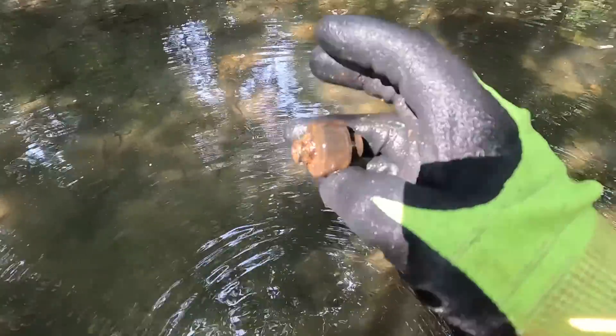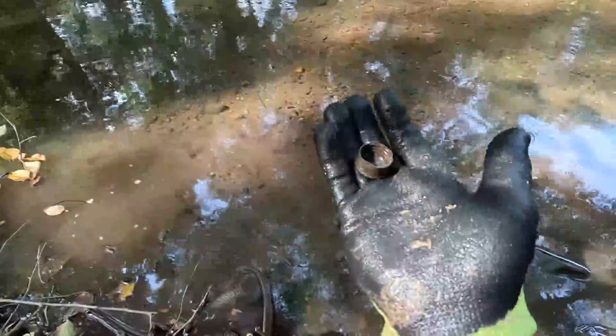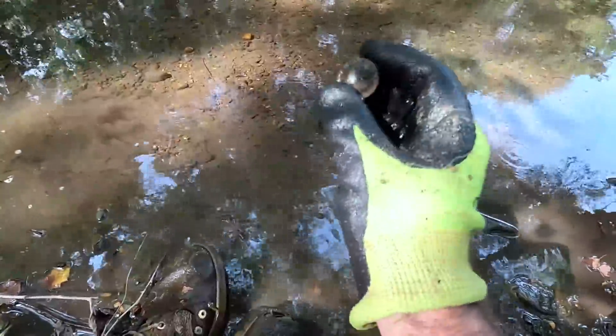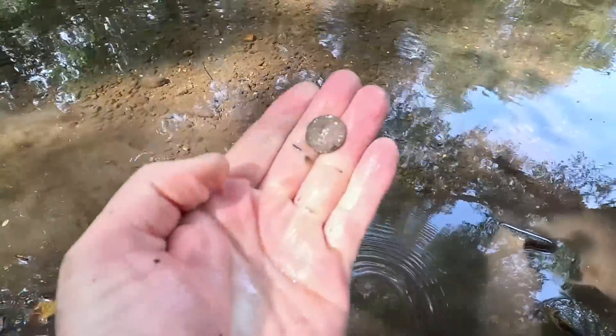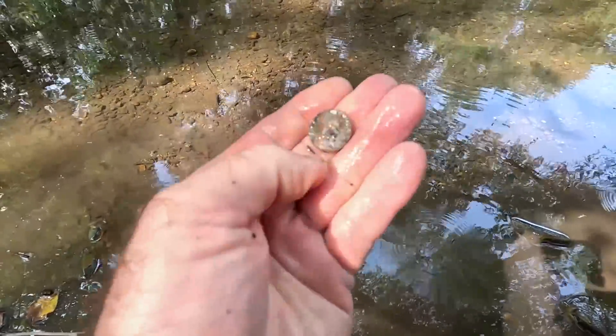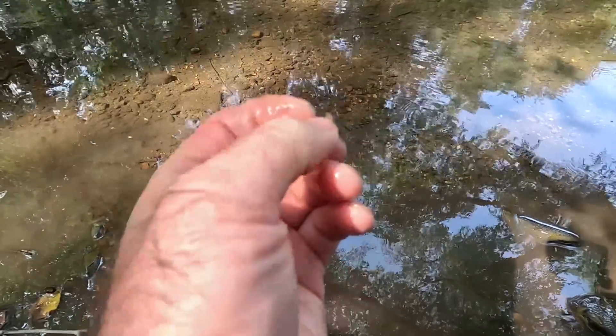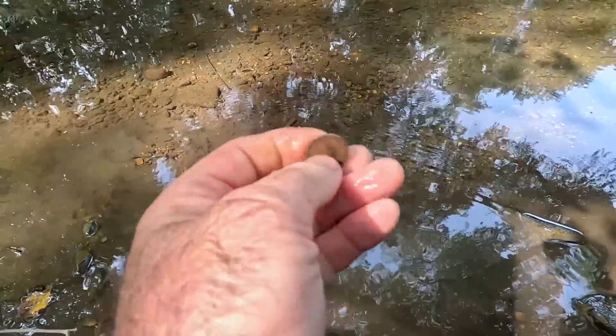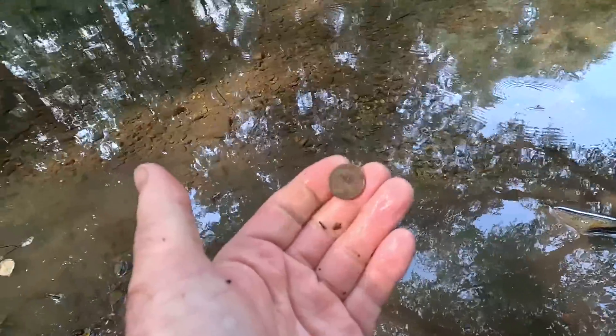It's been pretty slow digging for a while. I did get two targets I want to show you — this is the most interesting, unfortunately. It's a little screw lid, but it looks like it could be pretty old. Then I also dug a penny — a memorial cent — but I'm pretty sure that's just a zinc penny, so not too old. But at least we've got a coin today.